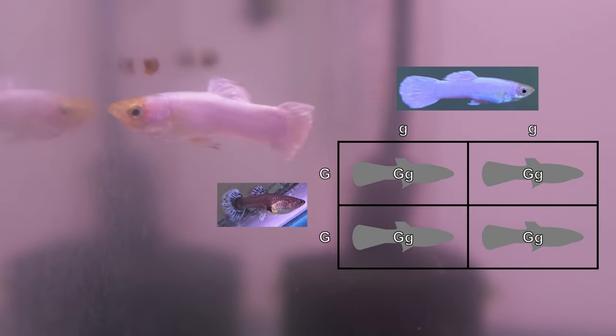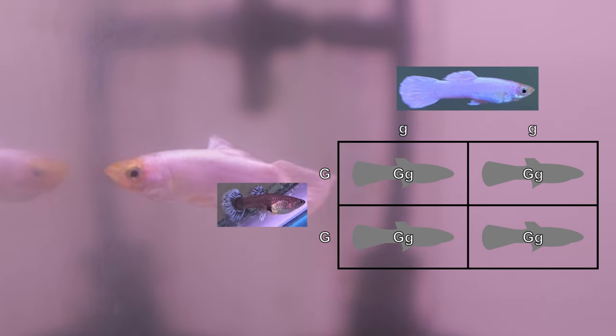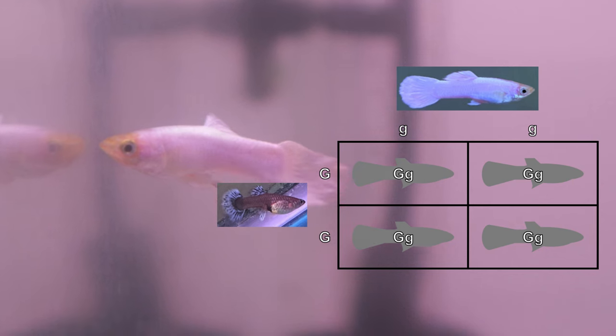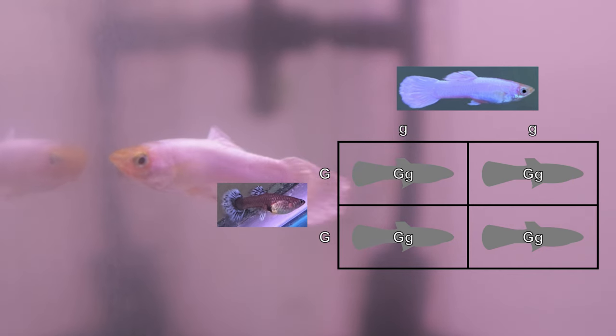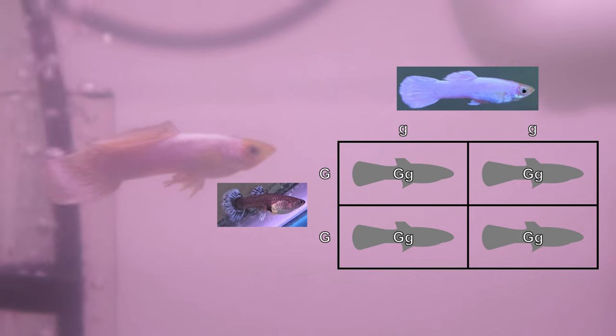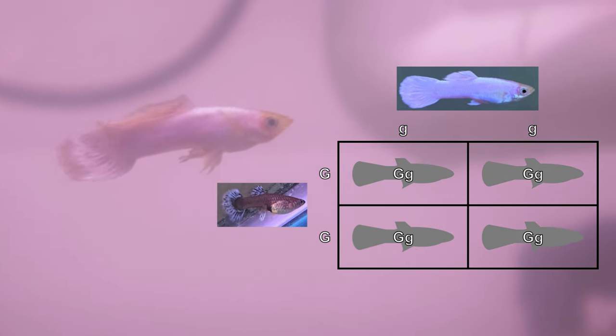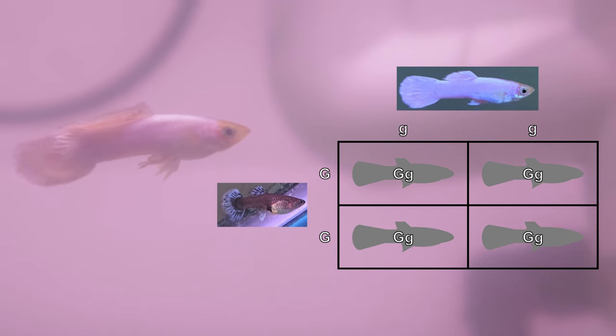Cross 2 involved a female with a gray-based body color who passed down this trait to all of her offspring. This was also true with cross number 4. Gandalf has the recessive blonde-based body color, which is also the only trait he's passed down to all of his offspring. This means that genetically, all the offspring in both crosses 2 and 4 are heterozygous for the gray-based body color.